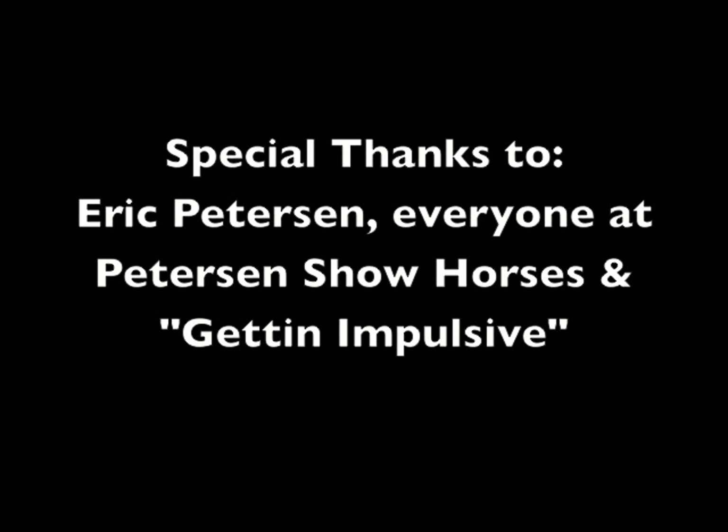We'll see you next week. Thanks for joining me. Peace — talk to you next week.